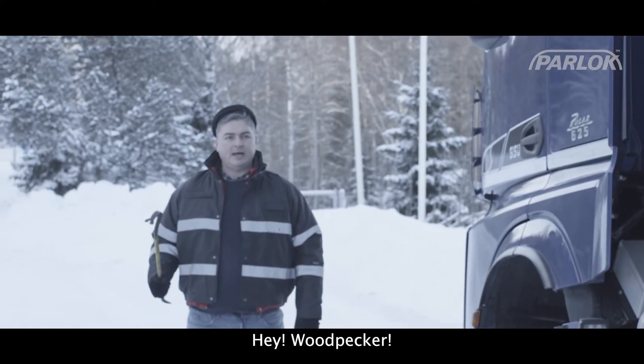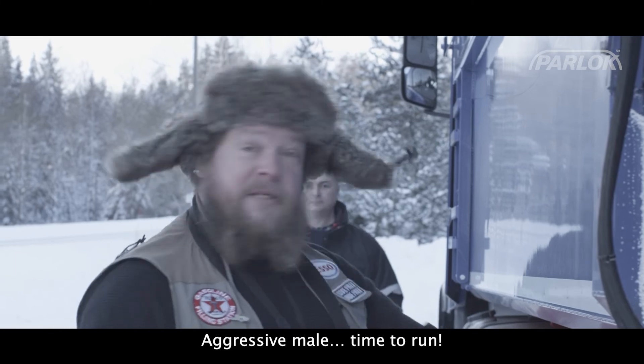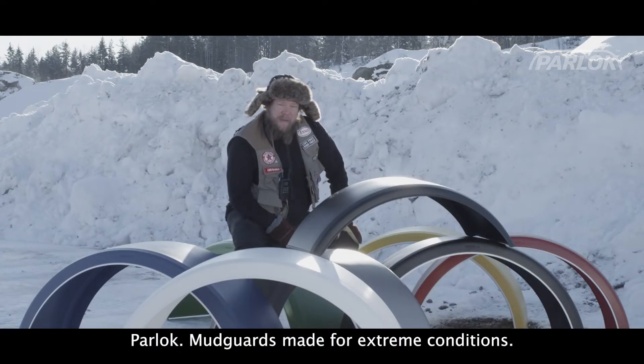Hey! Let's go to the house! Paralock Mudguards — made for extreme conditions.